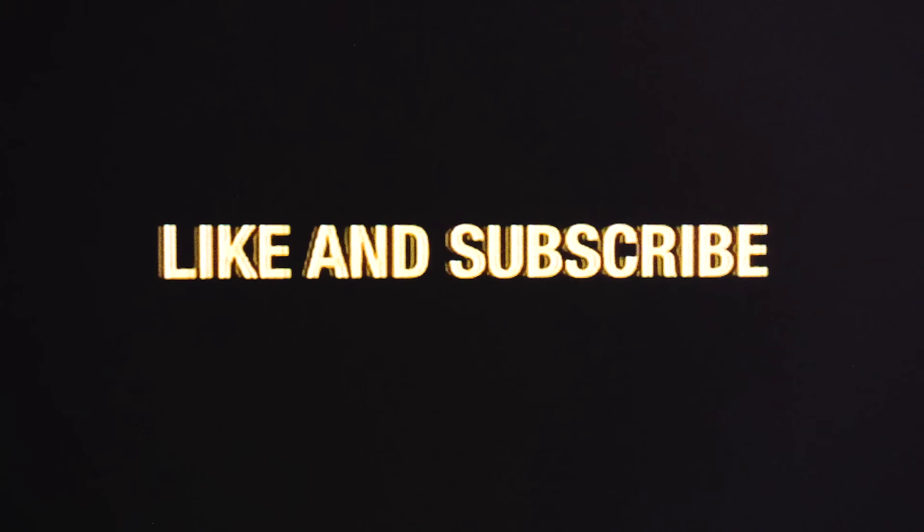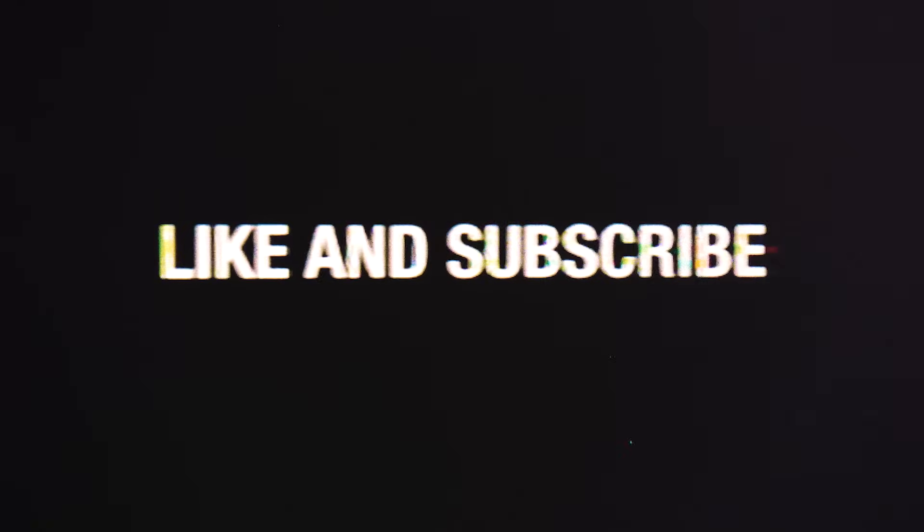Thanks for watching this video. Got some ideas for upcoming videos? Let me know in the comments down below. Also, be sure to like, subscribe, and hit the bell — it really helps pushing the videos out.